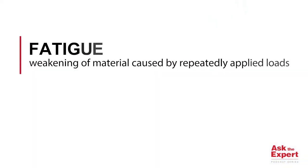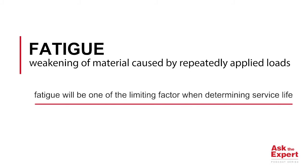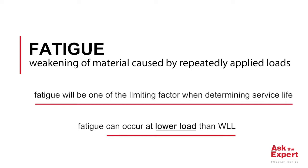This is a very good question and it is important because we always have fatigue in all engineering applications. Fatigue is one of the limiting factors which influence the service life of all components. Fatigue is basically the weakening of the material due to cyclic loading or dynamic loading of the components. What is important to take away is that fatigue can occur even at loads lower than the working load limit.